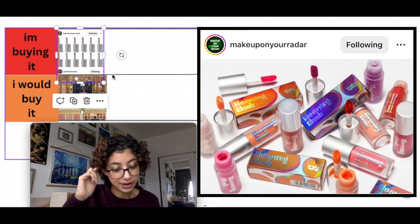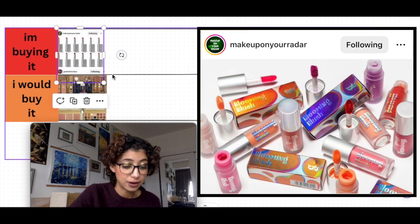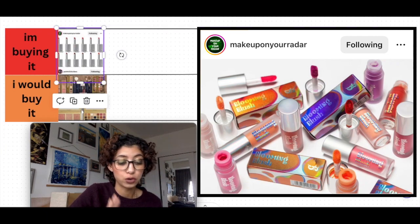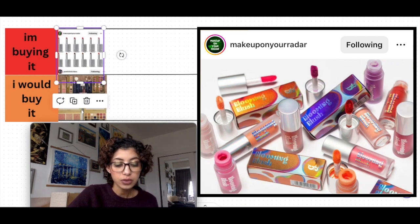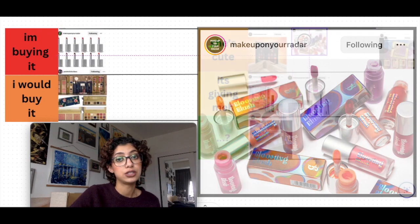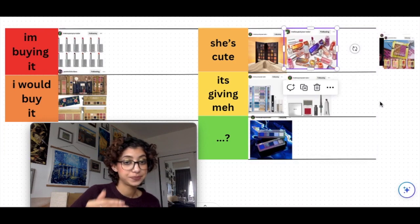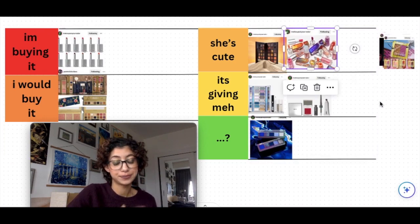Next, from Glisten Cosmetics, there are new liquid blushes — 10 shades available now, described as a radiant flush of color. It's super fun to see Glisten expand. The colors look unique: there's a purple, an orange, a bright pink, a deep pumpkin. If you're looking for a fun colored blush and you're in the UK or Europe, this might be a great option. I'm not in the market for it, so she's going in 'she's cute.'